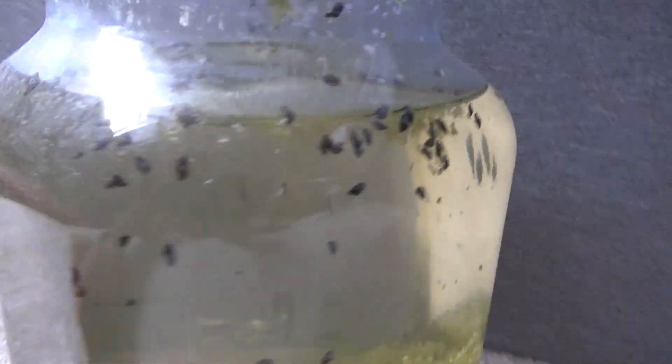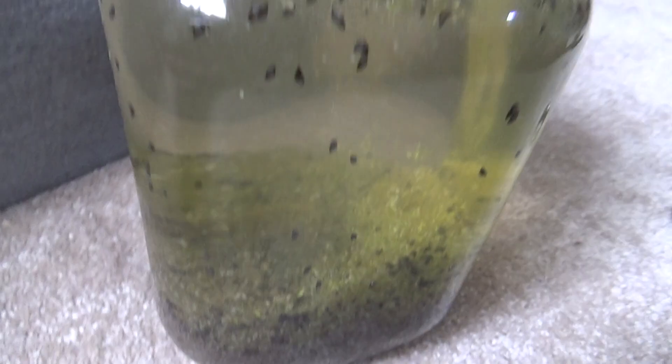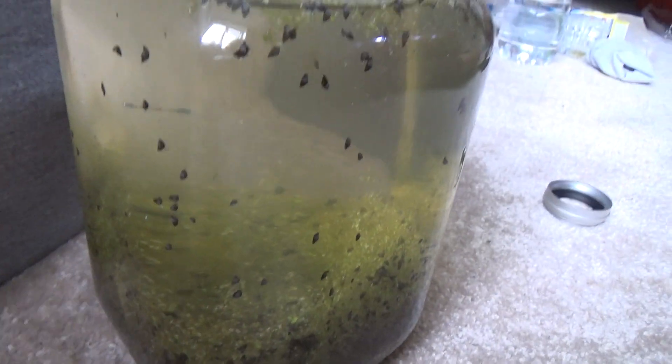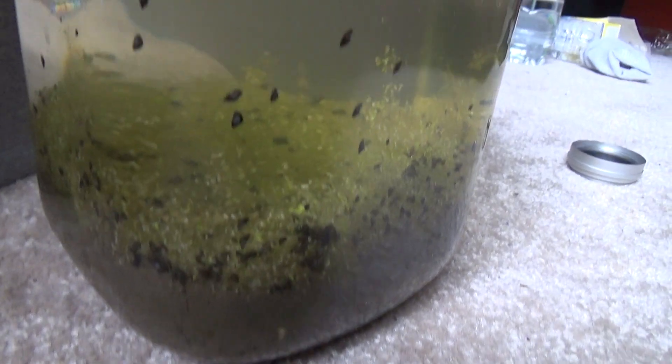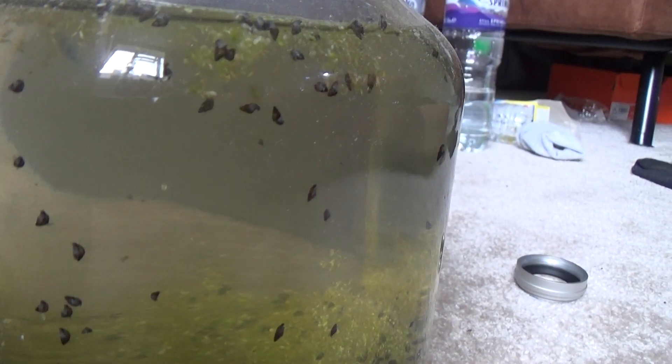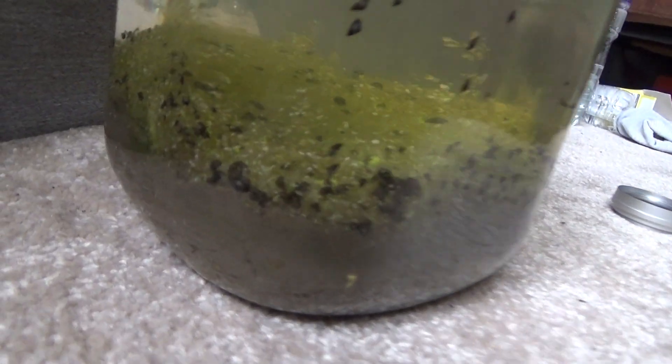Evidently the snails don't mind at all — they have been in this jar for two whole years, just breeding. I'm not entirely sure how long this type of snail's lifespan is, so it's quite possible that none of these were the original ones and they might all have been born inside the jar. It's probably quite likely, actually, but I'll have to look that up.